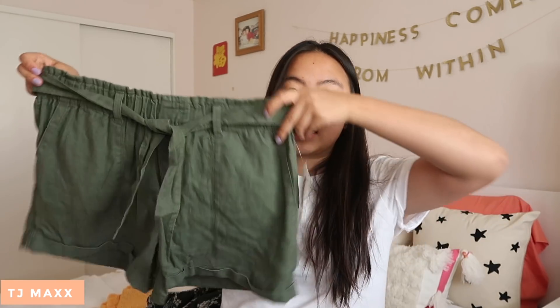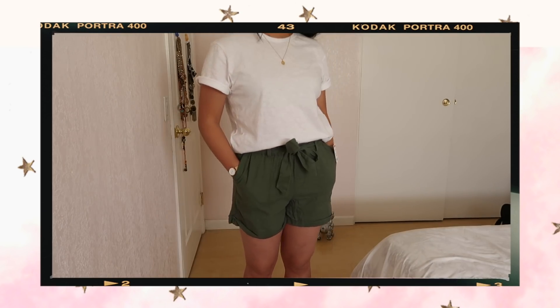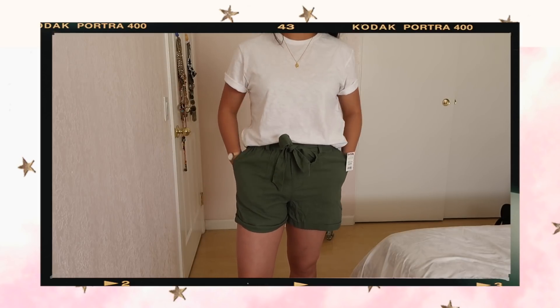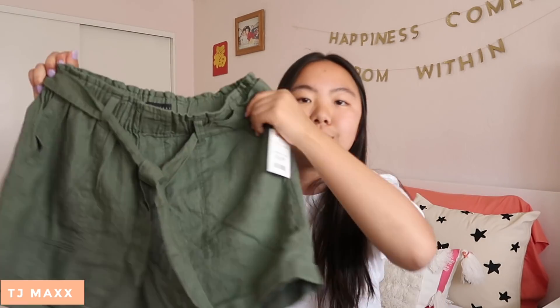More from TJ Maxx — the next thing I got are these shorts. They're by the brand Sanctuary, and they're kind of like the paper bag utility shorts. I don't even know if that's the right term, but they are really, really comfy, and I like that they're looser. These were $17.